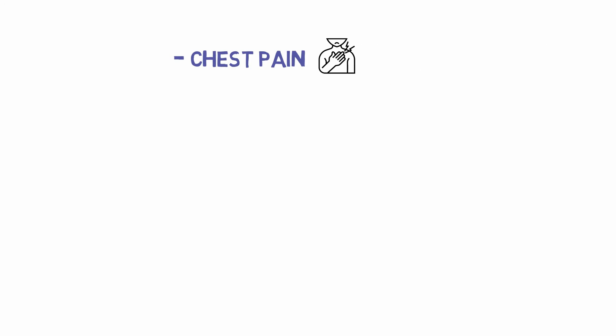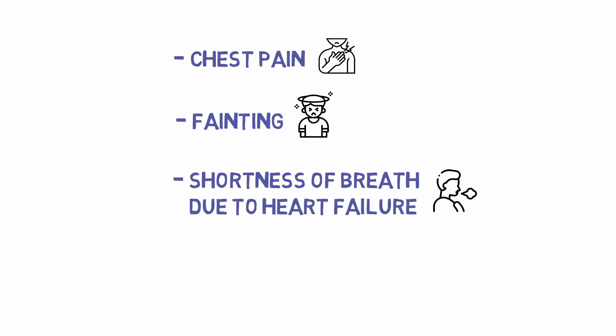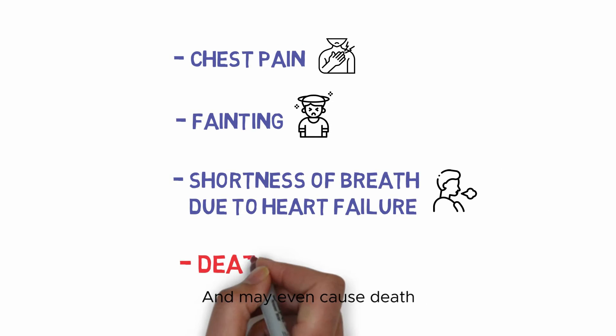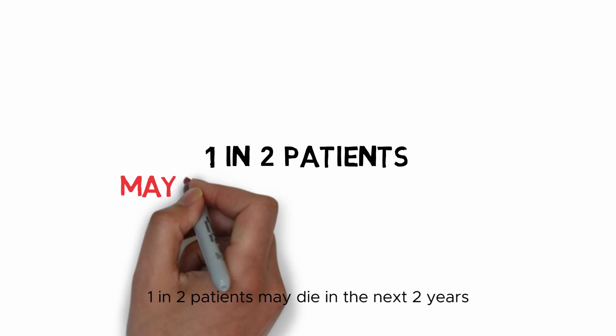As aortic stenosis gets more severe, it may lead to symptoms of chest pain, fainting, and shortness of breath due to heart failure, and may even cause death. Once heart failure symptoms occur, one in two patients may die in the next two years.